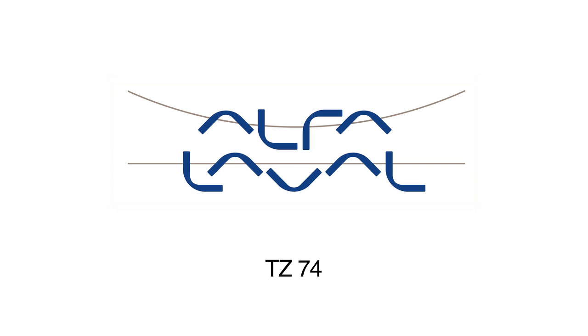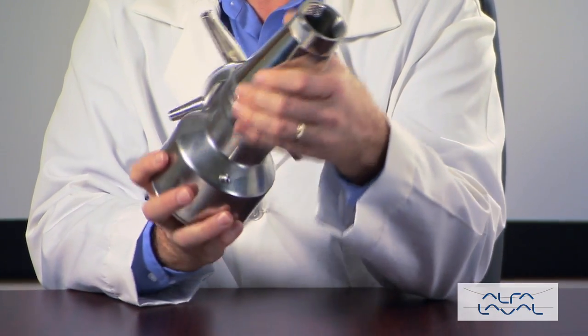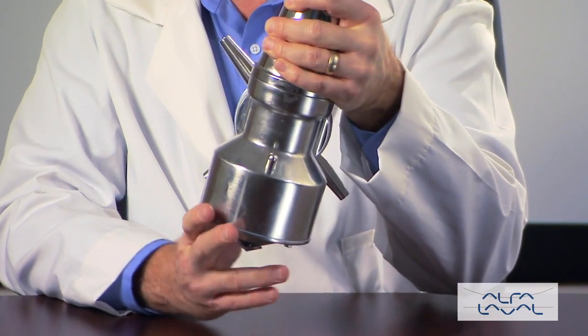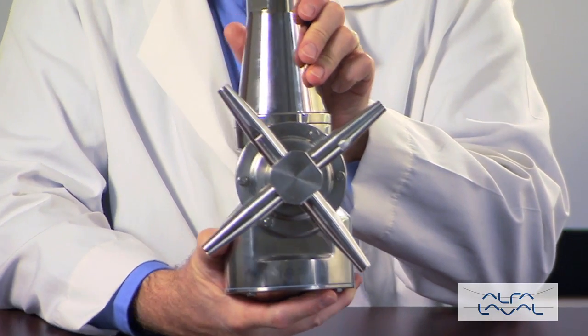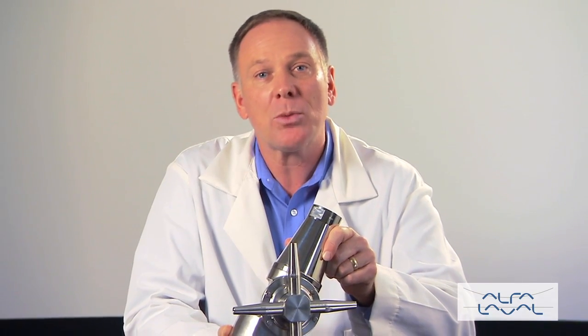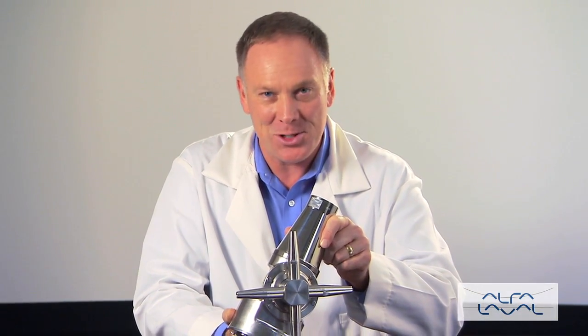With an impact throw length of up to 43 feet and a working pressure capability of 174 PSI, the Alfa Laval Toftejorg TZ74 is designed for vessels from 13,000 to 130,000 gallons. The TZ74 is available in the popular standard model as well as special brew kettle and self-cleaning versions.